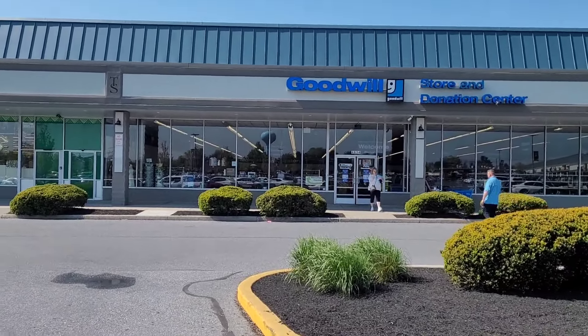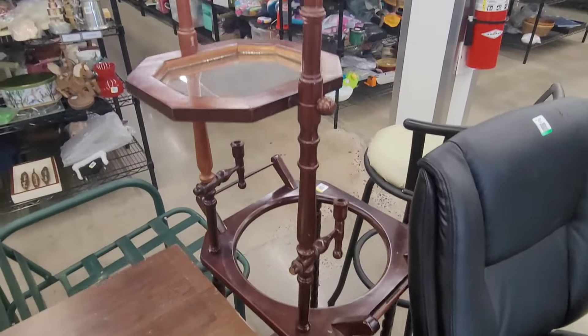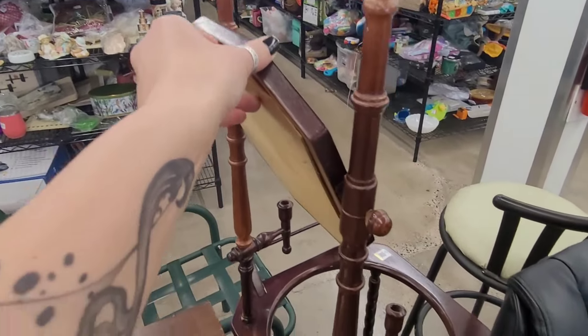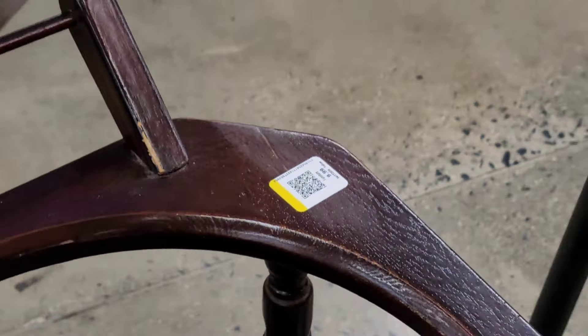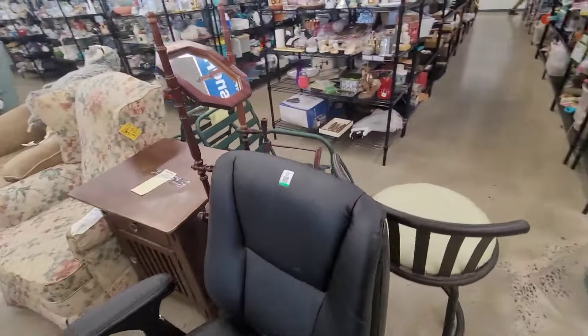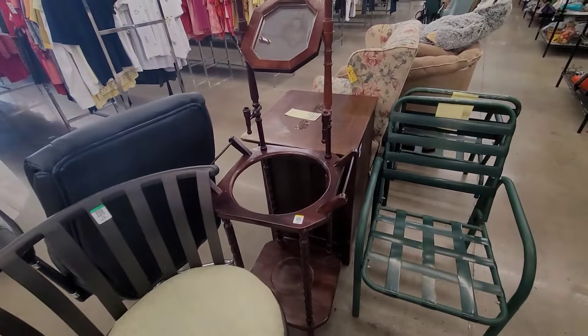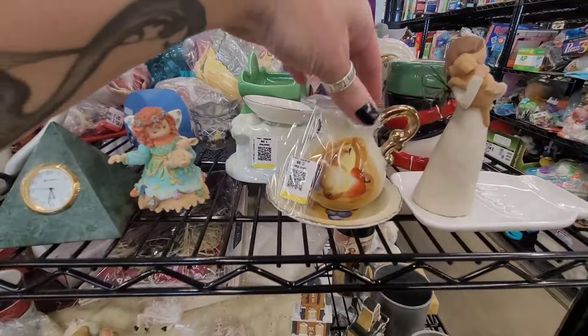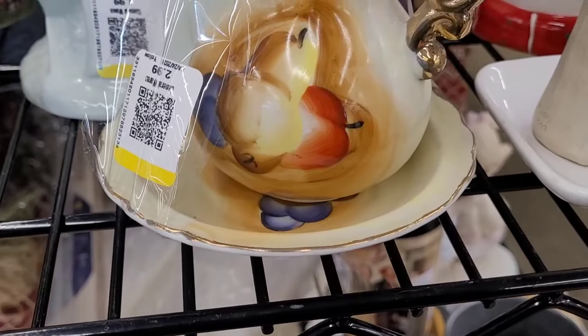Here we are at the next Goodwill. Nothing screamed 'take me home' right away, but as soon as I got back to the housewares this jumped out at me — it's one of those wash stands where you put a big bowl in it and have a pitcher. It only went for $10, and again, yellow tag. I swear their next sale better be yellow tags because everything I'm finding has yellow tags. I don't know where I'd put this but I've always seen them and I might go back for it if it's on sale.